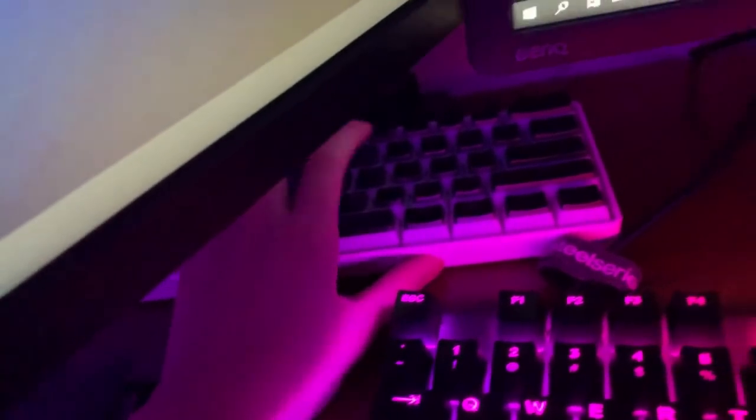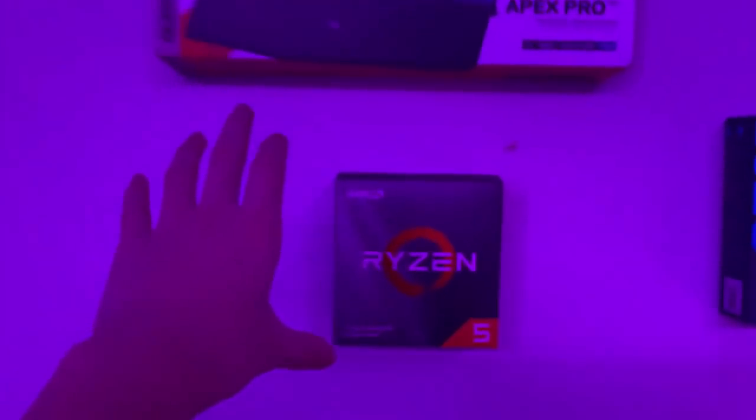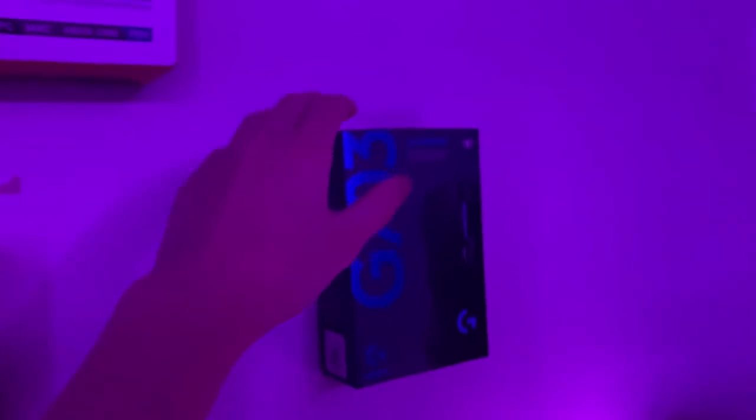Over here is my old keyboard — the GK61 with Gateron Optical Blacks and pudding keycaps. I last used it about a month ago when I got the Apex Pro. It's not really great for Fortnite because of how slow it is. I think I've covered my whole setup — also on the wall are decorations: Ryzen 5 3600 box, Xbox, SteelSeries Apex Pro TKL box, and Logitech G703 box.